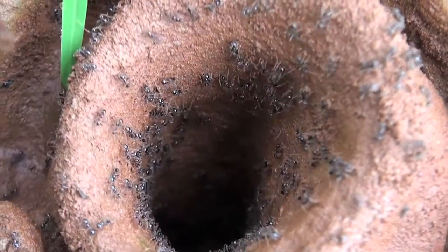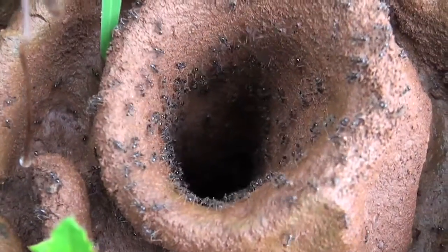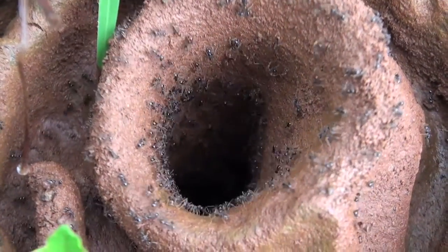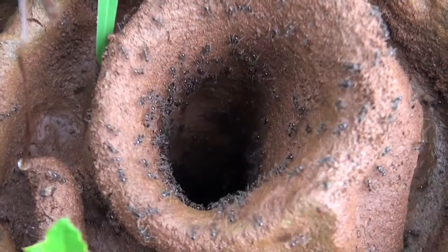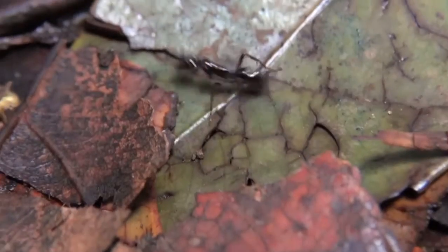If there are ants in the garden, don't spray insecticides on them. Just let them be, or try to look at what is attracting them, like leftover food. You can even enjoy their movement by observing the way they work with ample coordination and speed.